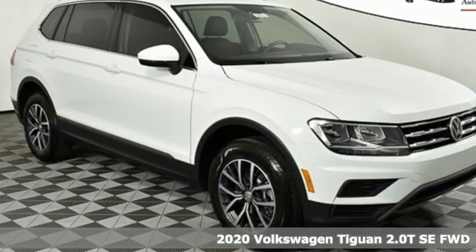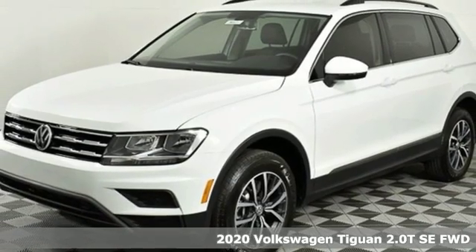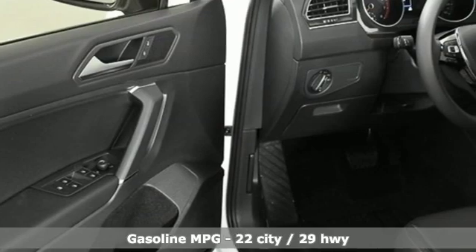Here's a new 2020 Volkswagen Tiguan. Poise, strength and legitimate functionality for your ambitious lifestyle. You'll look forward to every drive with features like these.